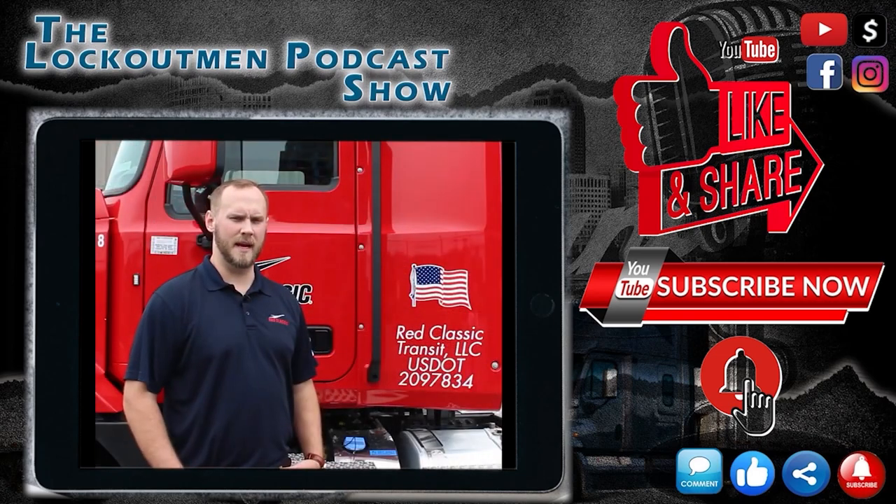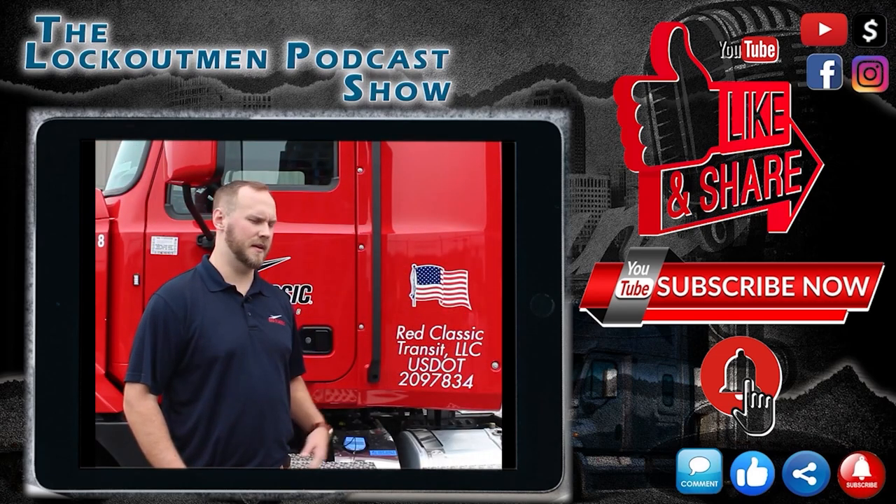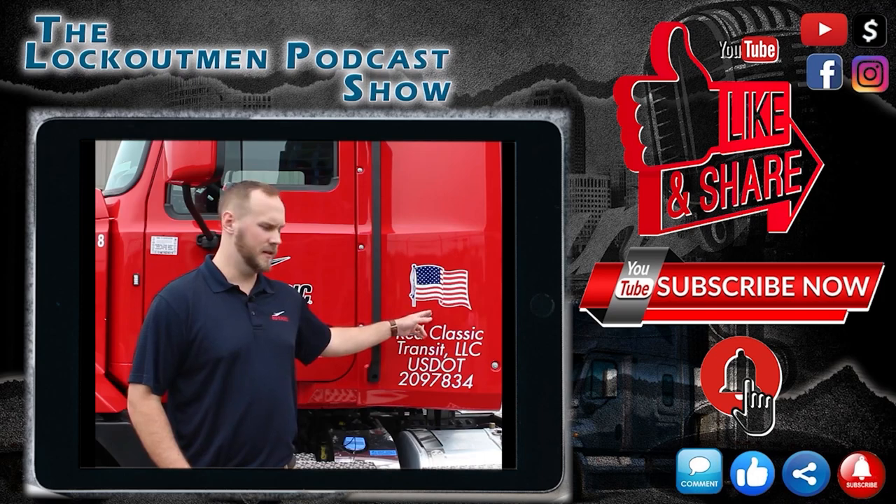Here we have one of our Mac Anthem daycabs with our signature red color and the American flag decal. Let's take a look inside.